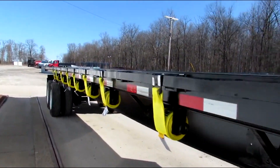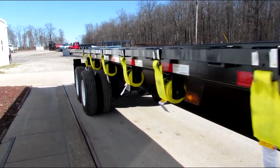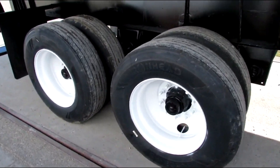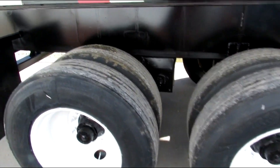As we come down the passenger side, we have a steel refurb outer rim. Brand new rubber all the way around this unit. Brand new brakes and drums.